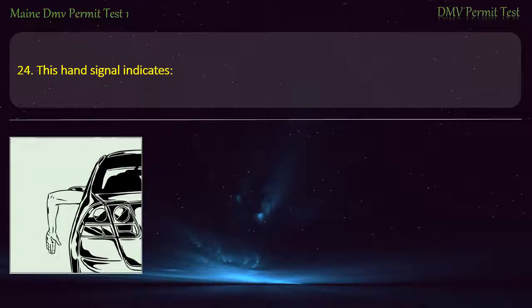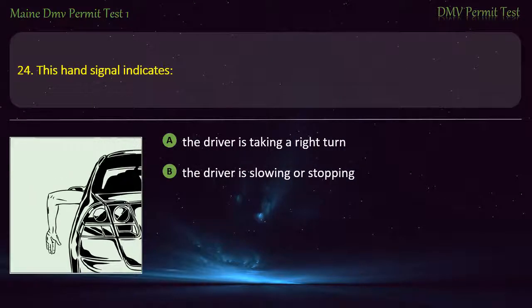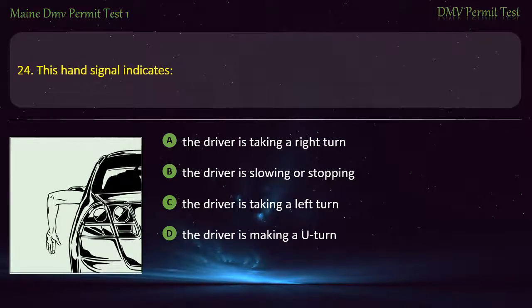Question 24. This hand signal indicates: The driver is taking a right turn. The driver is slowing or stopping. The driver is taking a left turn. The driver is making a U-turn. Answer: The driver is slowing or stopping.